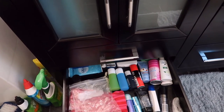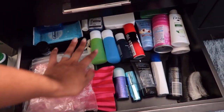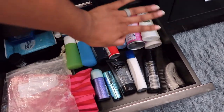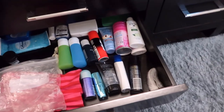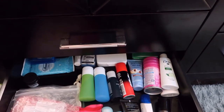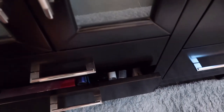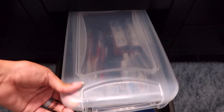In the travel drawer I've got bags, and then skin stuff, hair stuff, body stuff, and at the back I've got like first aid and medicine stuff. And in the drawer next to it I've got my little bin of tooth things — so I've got all the extra mini toothpastes and flosses and extra toothbrushes and toothbrush covers.